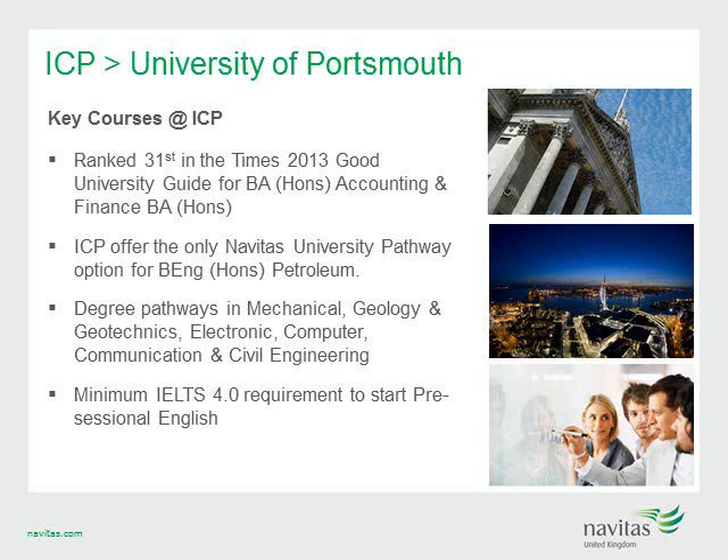Lastly, for students struggling to meet English entry requirements but looking to commence studies abroad, ICP has great pre-sessional English options allowing students to commence with a 4.0 IELTS across all bands.